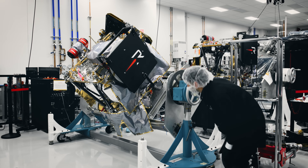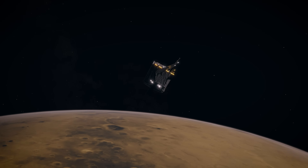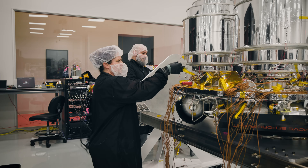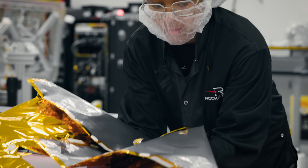The bus is basically what takes the science instrument from Earth to Mars, and it's what keeps the satellite alive. The more we learn about other planets in our solar system, the more we also learn about our own planet and its past and maybe its future as well.